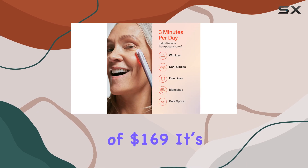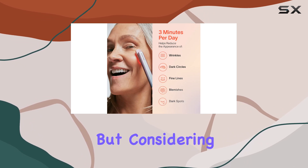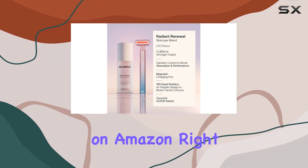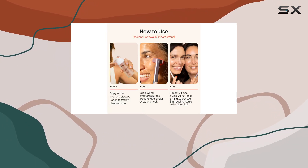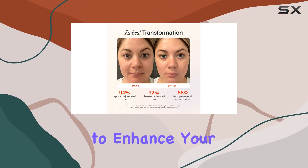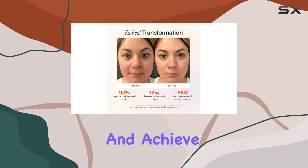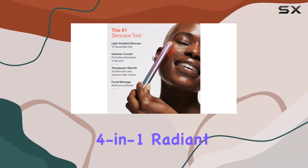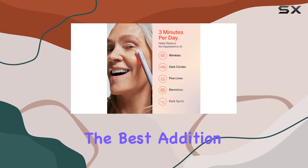At a price point of $169, it's an investment, but considering the benefits, it feels worth it. You can find it for $109 on Amazon right now, which is a steal for a beauty tool that delivers such noticeable results. If you're looking for an at-home solution to enhance your skincare routine and achieve that coveted glow, the Solowave 4-in-1 radiant renewal wand might just be the best addition to your beauty arsenal.